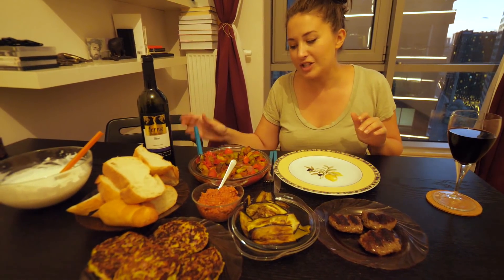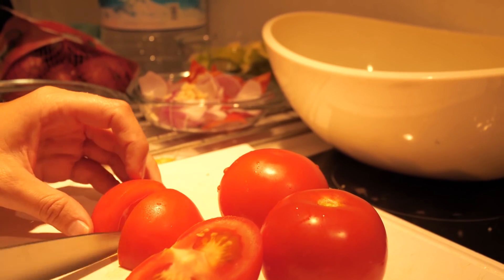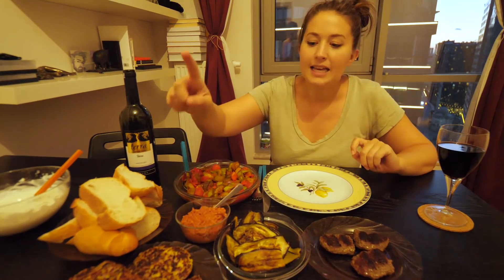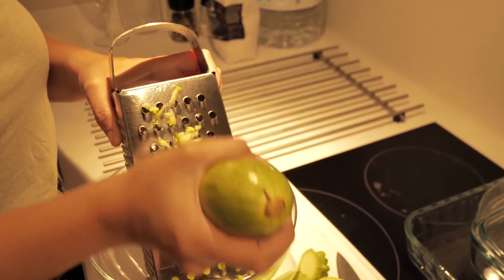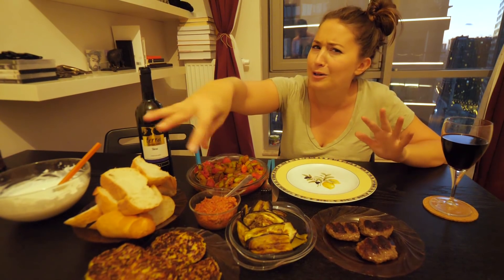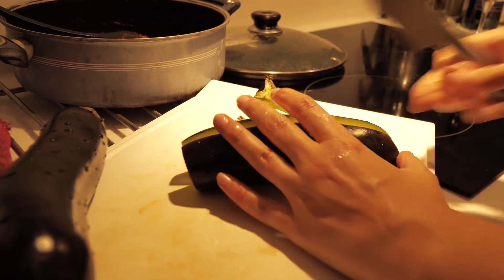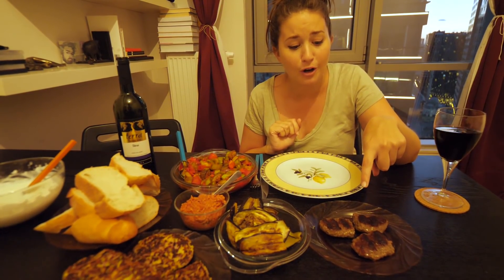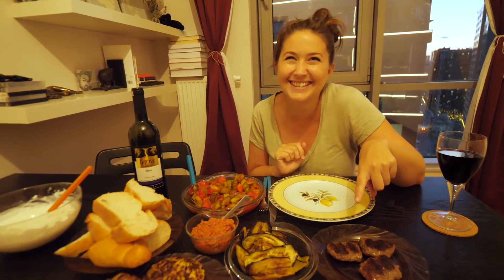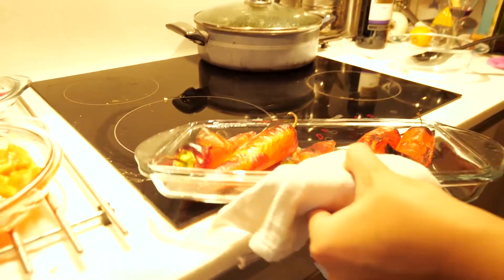We've got some shakshuka, which is essentially loads of veggies — tomatoes, onions, garlic, aubergine, and courgettes. We've got some fresh delicious Turkish bread. We have some courgette fritters made with courgettes, onions, cheese, eggs, and flour. We've got some grilled aubergine to have with the runny garlic yogurt. And some shop-bought kofta — it's actually pronounced kofta — because I didn't want to make kofta from scratch.